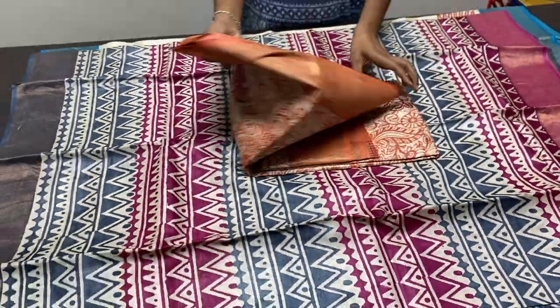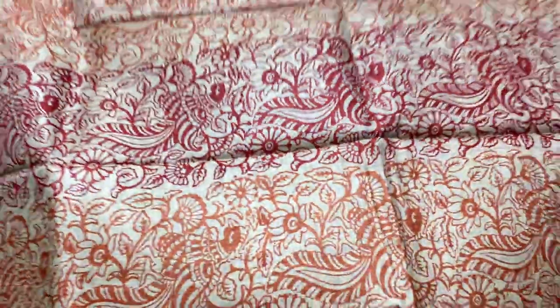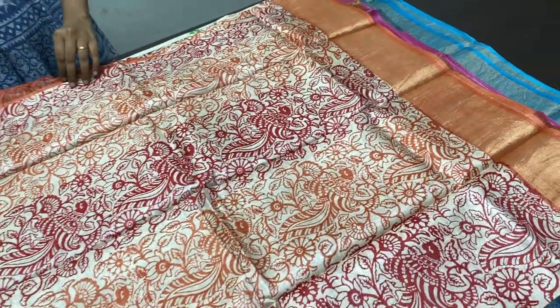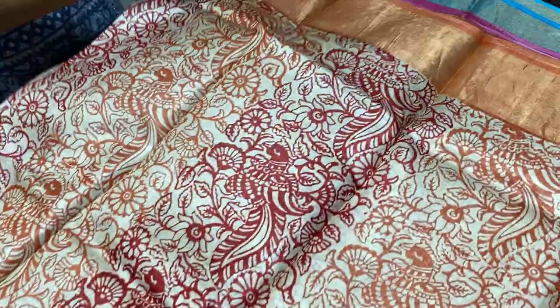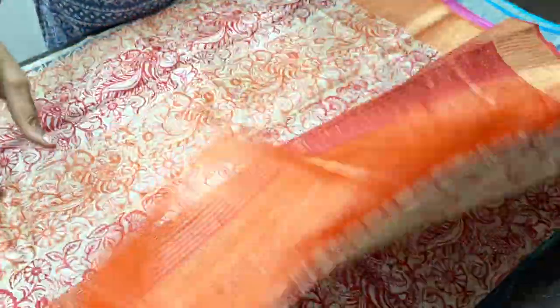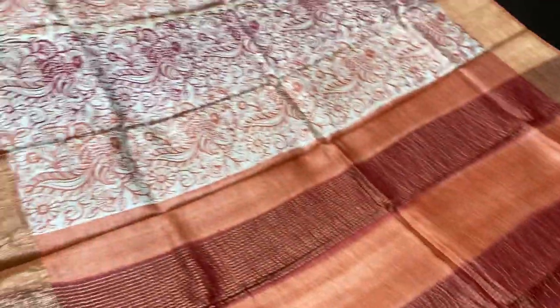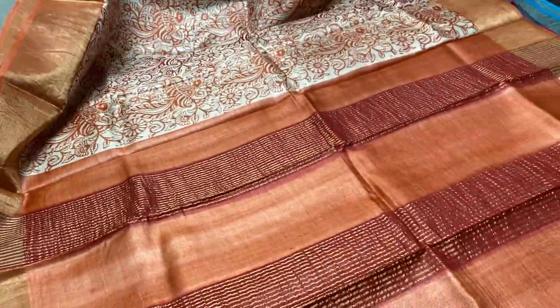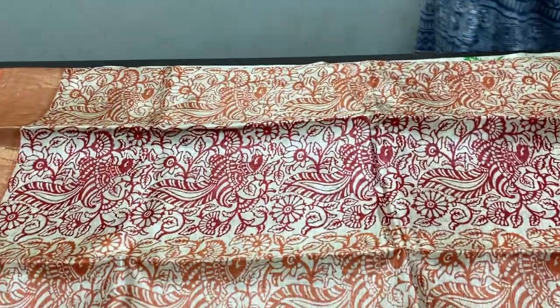The next saree is also in the cream base with a Kalamkari concept design printing. Red and orange are alternatively used vertically for the prints. We have the same red and orange in the pallu with zari lines. Mild and pastel shade saree with orange colour borders on both sides, and we have the same rustic orange colour blouse piece. Take a screenshot to book. 4,325 plus shipping is the price.